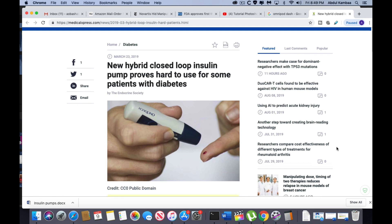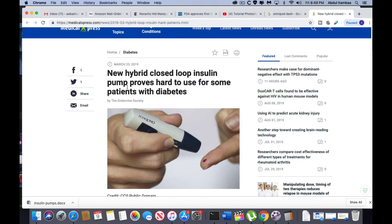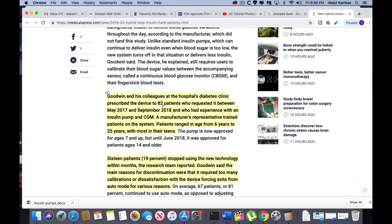Finally, let's briefly look at a small study on the Medtronic MiniMed 670G published in March 2019: 'New hybrid closed loop insulin pump proves hard to use for some patients with diabetes.' Among first-time users of this pump for type 1 diabetes, nearly one-fifth stopped using the device, primarily because of difficulties meeting the technical demands of the system. The study covered 83 patients at a diabetes clinic, enrolled between May 2017 and September 2018, who had prior experience with an insulin pump and CGM. Patients ranged in age from 6 to 25 years, with most in their teens.